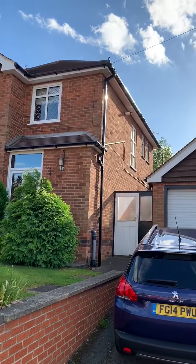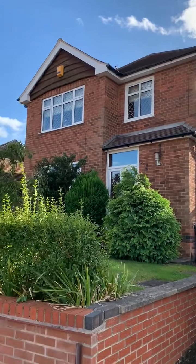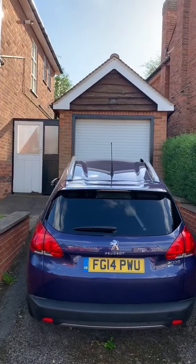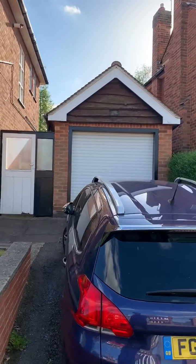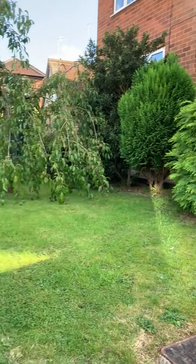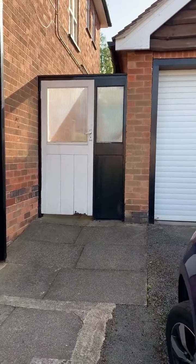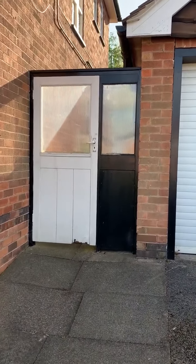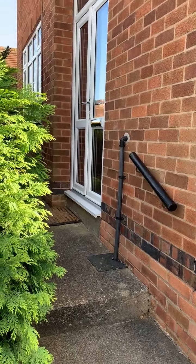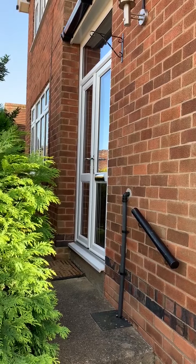This is going to be a video tour for number one Longridge Road in Woodthorpe, starting off at the front of the house from roadside. As you can see, we have a good-sized drive leading up to the detached garage which has an electric remote control shutter door, a good-sized established lawn front garden, a door through to the back garden straight ahead, and a path leading up to the recently fitted double doors into the porch.